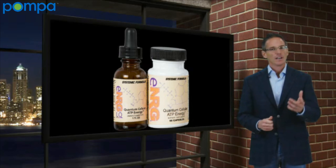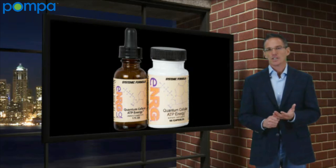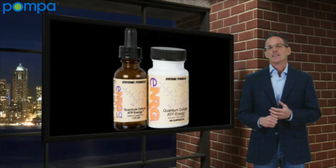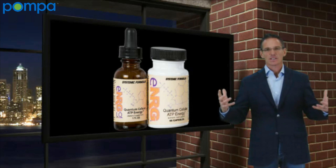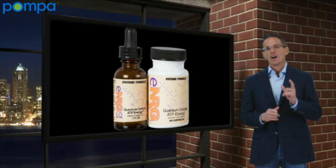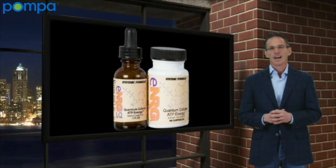When it comes to thyroid, I always have ENRG in the protocol. Diabetes, it's always there. Heart disease, it's always there. You can see the vast need for a product like this. When you think of the five R's, R number three — ENRG — fits the role every time.